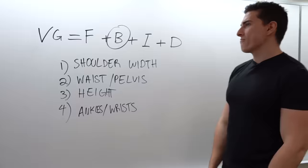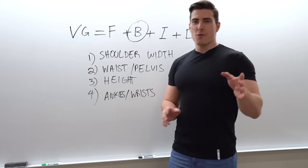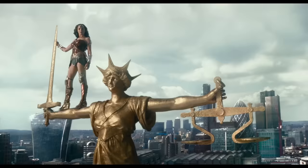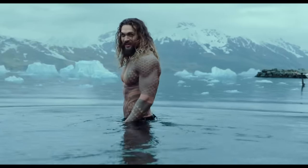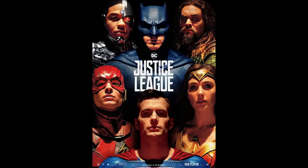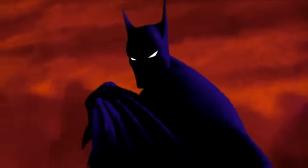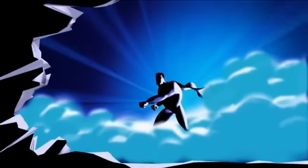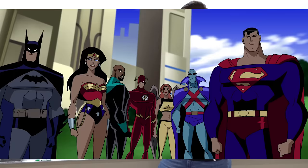First: shoulder width. When I was a kid one of my favorite TV shows was the old-school Justice League animated series — Superman, Batman, all that stuff. I loved that show and one thing I noticed was that the characters were kind of freaks — that's not what people look like. In the case of Superman, his shoulders are in different area codes.